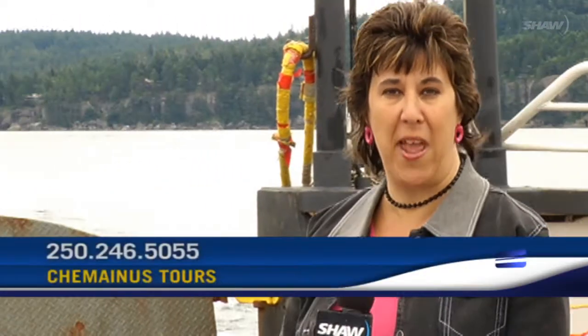June 24th is the day, 10am to 5pm is the time. You can tour on your own or leave your car behind and get a guide through Chemayness Tours. For additional information, email or give them a call.